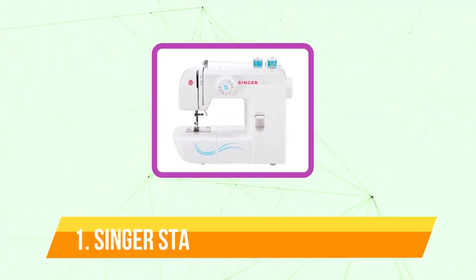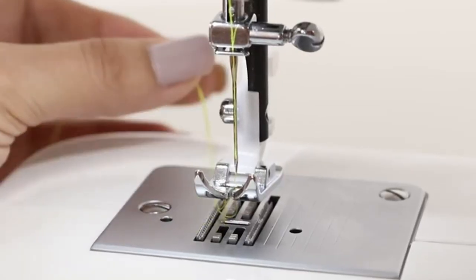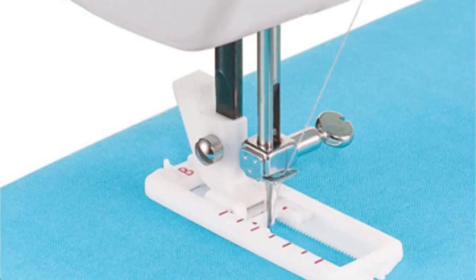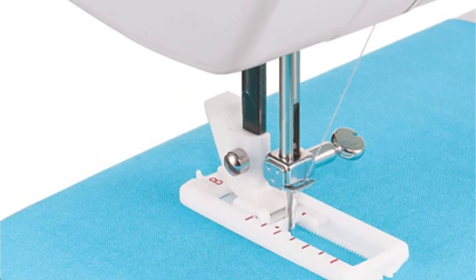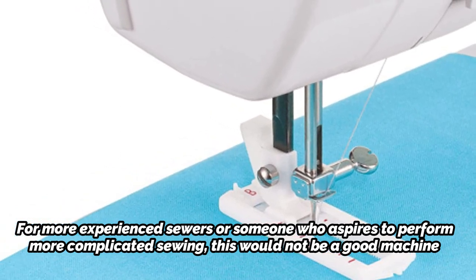And at number 1 is the Singer Start 1304 Sewing Machine. Beginners who require a portable sewing machine might consider the Singer Start 1304. The most affordable sewing machine on this list, it is also fairly basic. It is a fantastic first sewing machine for those who are new to sewing or just want to perform some very simple repairing and sewing. For more experienced sewers or someone who aspires to perform more complicated sewing, this would not be a good machine.